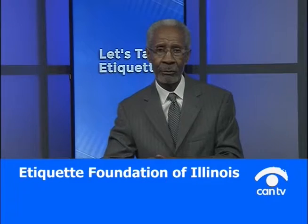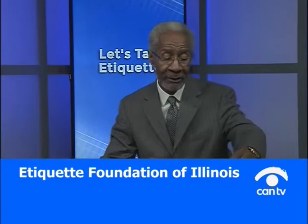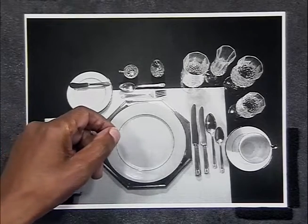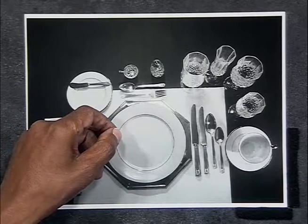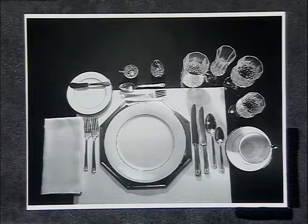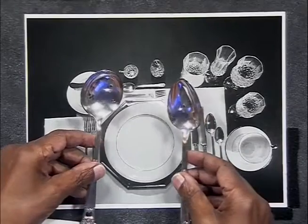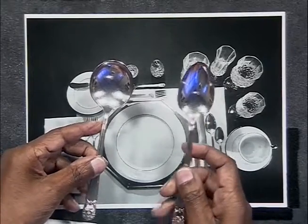Once you have your first course — let's say your first course is soup — the soup would be brought to you and placed on your place plate. Now, there are two kinds of soup spoons. I'm going to slide these two spoons in so you can see them. The one in my left hand is more round and bowl-shaped, and the one in my right hand is kind of oblong-shaped.